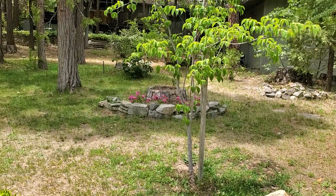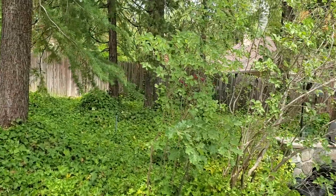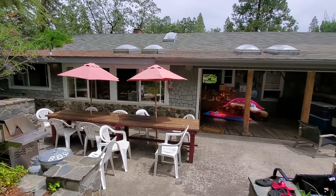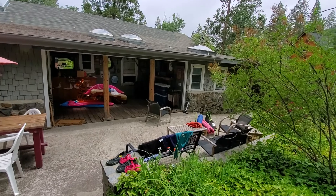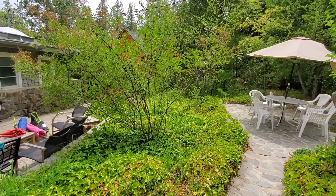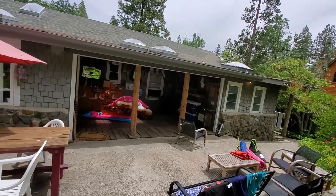I promised you a video from Bass Lake and right now I'm showing you the house area that we rented — a really nice house. Houses are packed in here in this area. Here's the back patio, and the front side is just completely overgrown in my opinion. You can't actually get to the front door because of the vegetation going on at this house.